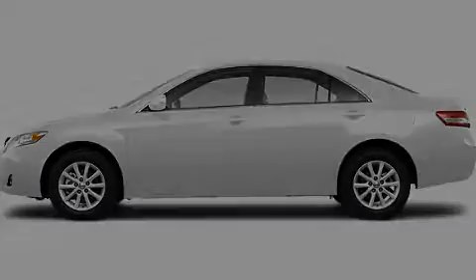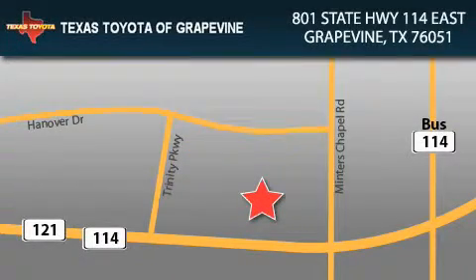This vehicle won't last long at this price. Call and arrange a test drive now. Texas Toyota of Grapevine is located at 801 State Highway 114 East in Grapevine. Our goal is to exceed all of your expectations to ensure that you'll return for future visits.